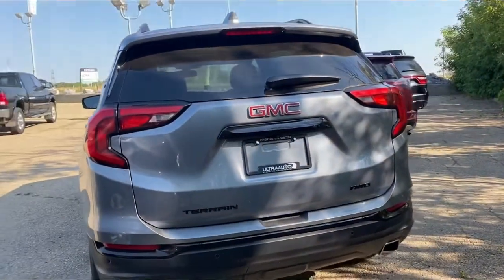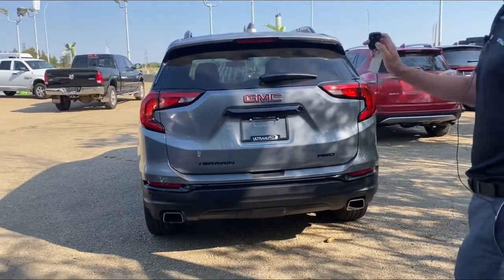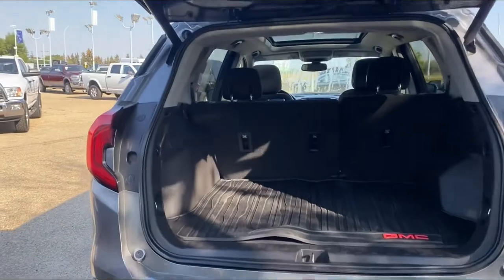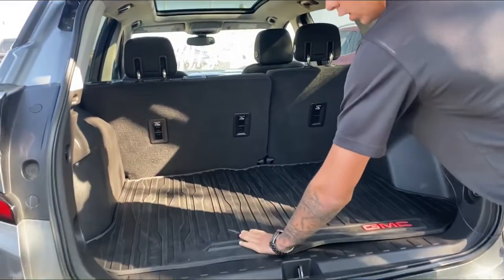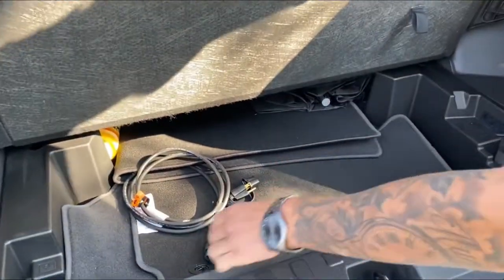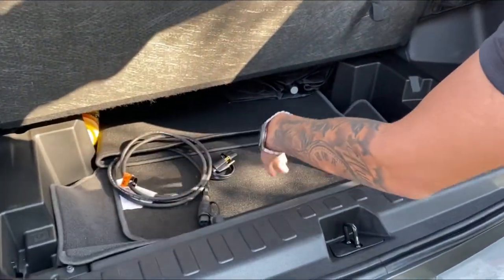With the all-wheel drive you can see all the parking sensors. Hit the key fob twice and it does have a power liftgate, which is always a bonus — especially if this one is being used as a family vehicle.